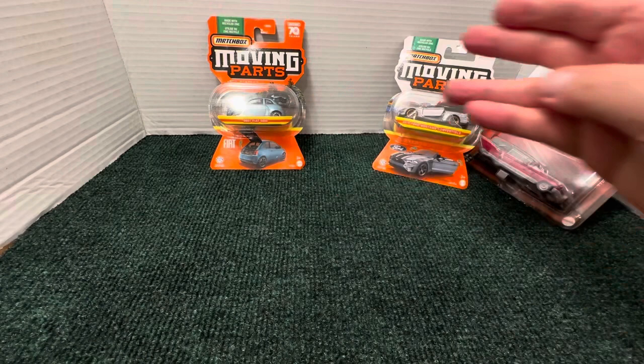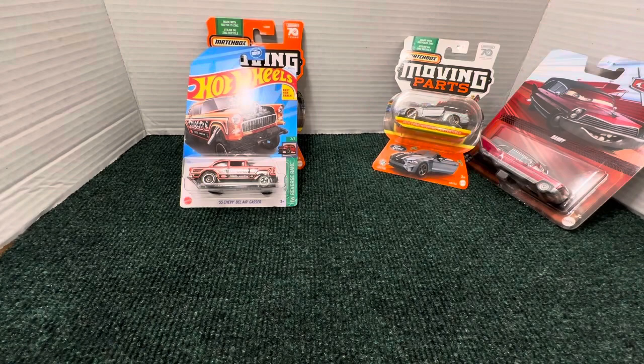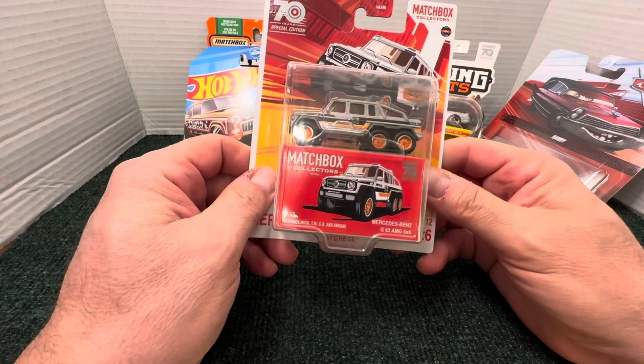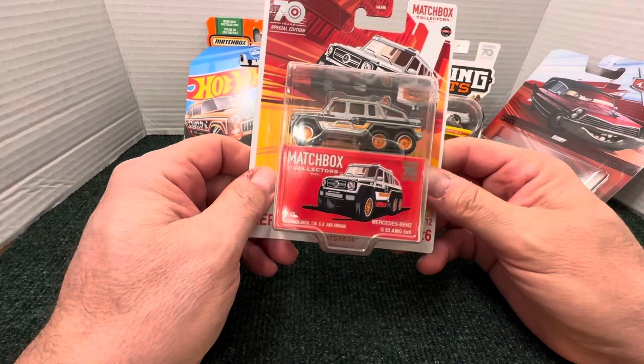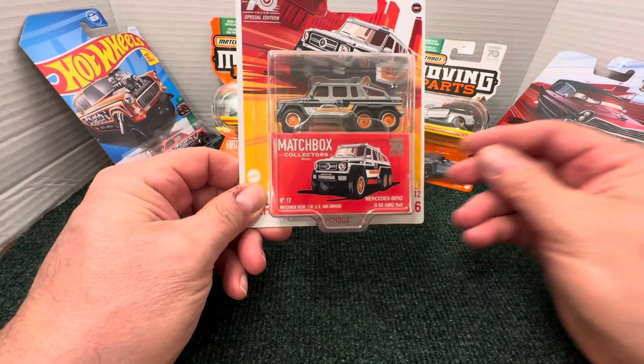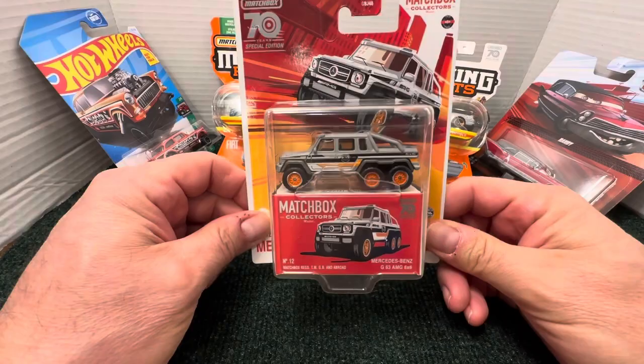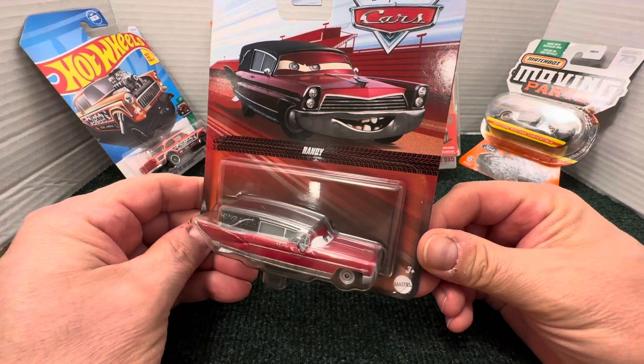Also in this box, he has the collector gasser — he knows I'm a big fan of gassers. And he sent me the Matchbox collector's Mercedes-Benz 6x6. This is awesome, really cool casting. It's the 70-year special edition. I'm sure you know his channel and his videos. He does have a short that reached 1 million views — to me, that's amazing on a short video. You've got to give him credit for that.